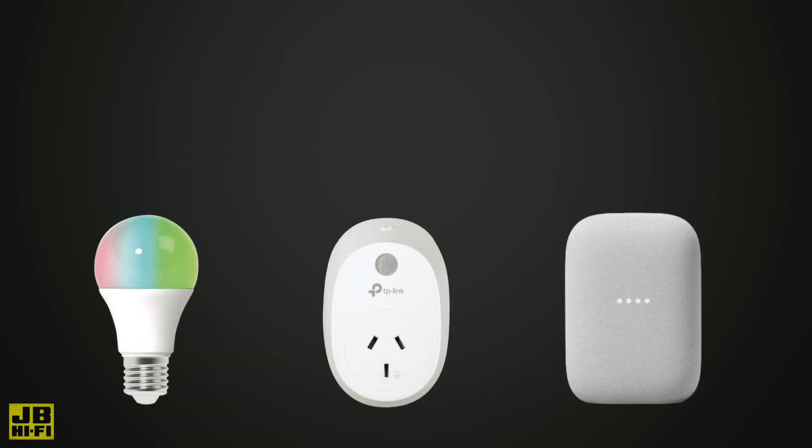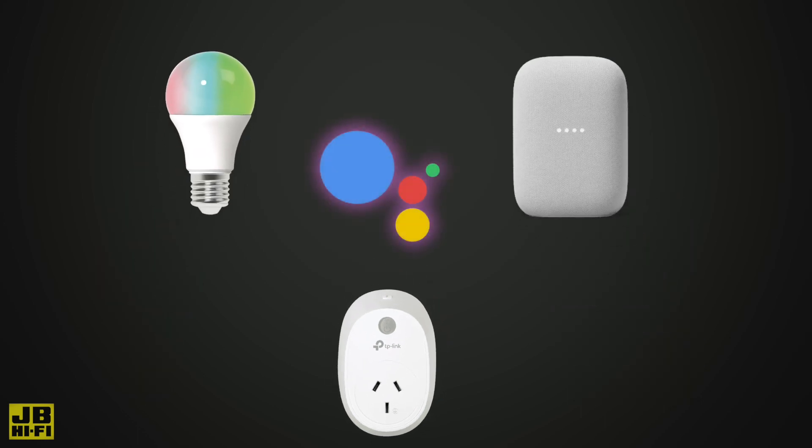But no matter who makes the various smart products you invest in, your chosen voice assistant will still act as a control hub and connect all of their individual apps in the one spot, so you have control over everything from the one place.